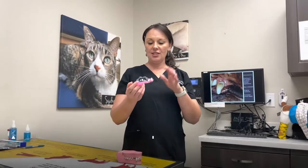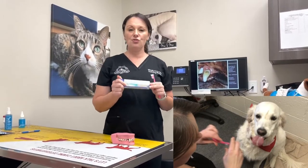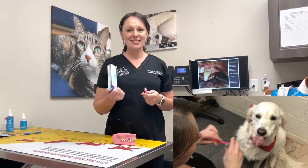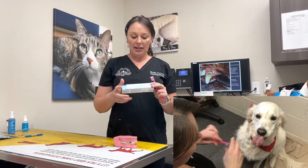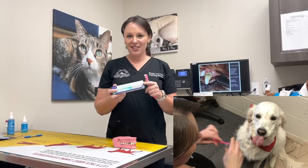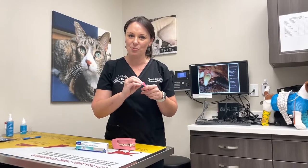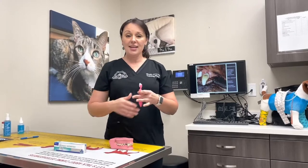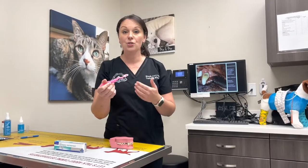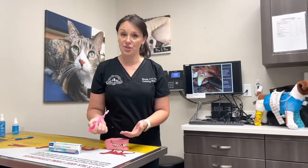When we brush the teeth, toothpaste is great but sometimes it will distract the pet from letting you do the job because it's meant to be tasty — they come in poultry, vanilla, mint, beef and all kinds of flavors. But if they like it too much they may chew the toothbrush head or just want to lick the toothpaste. If you don't have that problem the paste is totally fine, but it's actually more important to focus on the motion of the toothbrush and your technique.